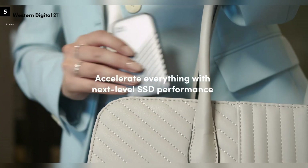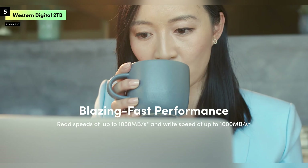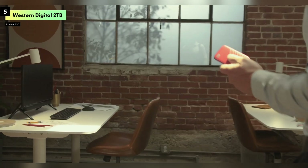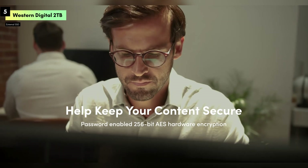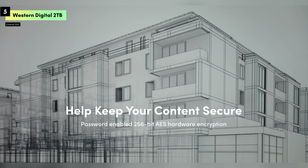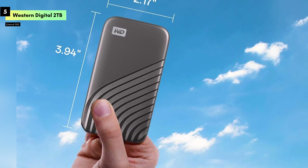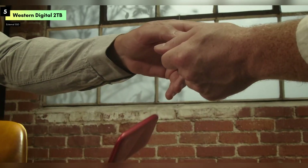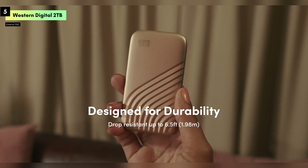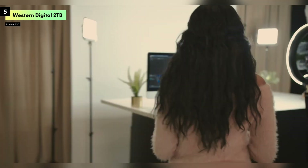Number 5 is the Western Digital 2TB MyPassport SSD, a portable external drive that combines speed, security, and style in a compact package. This SSD is perfect for anyone who needs fast, reliable storage with the added peace of mind that their data is secure. The MyPassport SSD offers impressive read and write speeds of up to 1050MB per second, making it a great choice for quick backups, large file transfers, and seamless access to your data on the go.